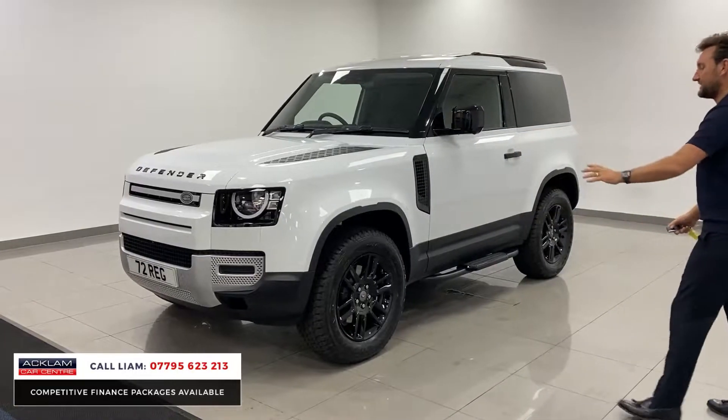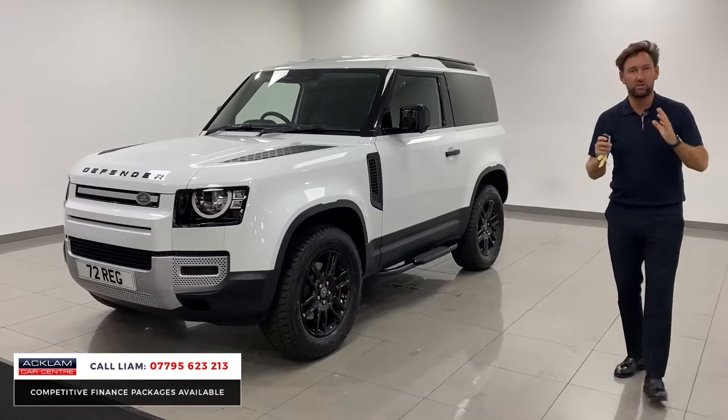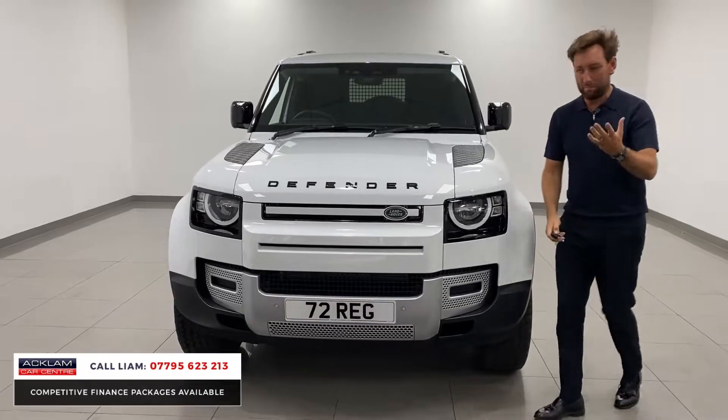On top of that, black styling, black wheels, sidesteps, black roof rails. It's got all the little features that make the car sell as well, because some of the commercial Defenders look a bit bland. This doesn't.